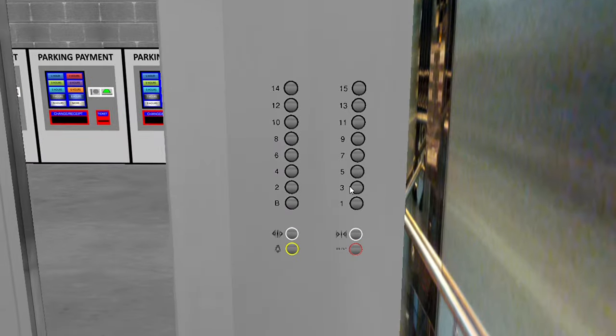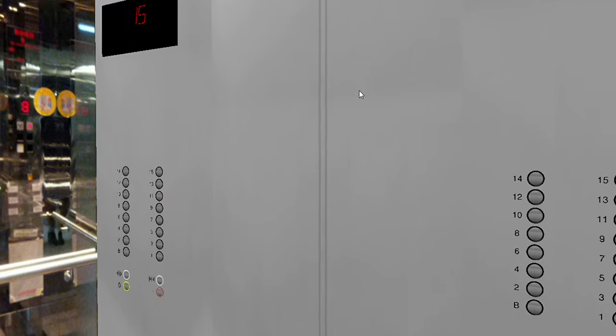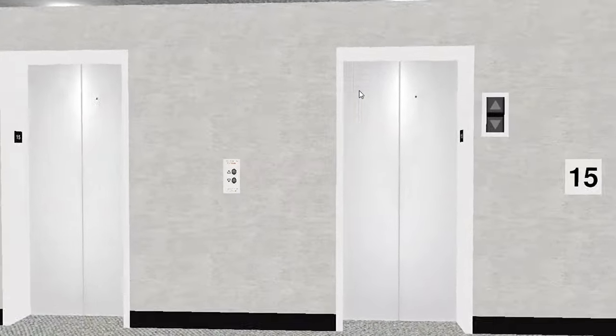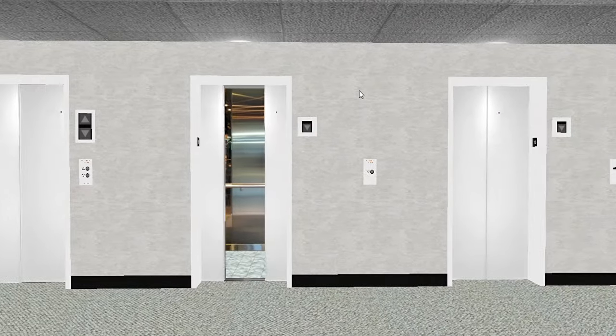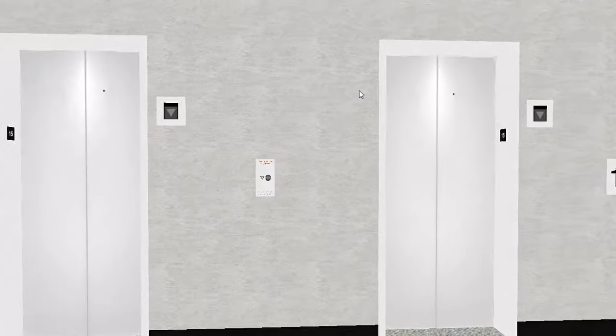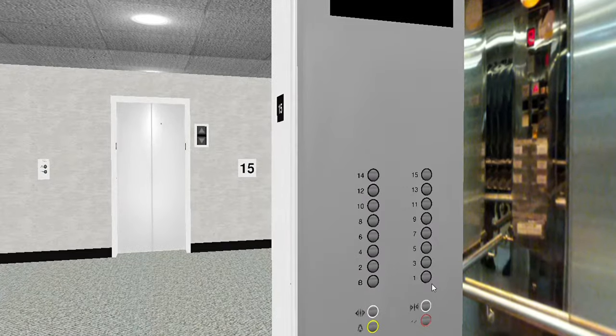These are the lower rise elevators - going up to 15. Here we go. Floor 15 - and yes, there is a 13th floor in this place. Pretty cool. All right, I guess we'll go back down now, back to the lobby.